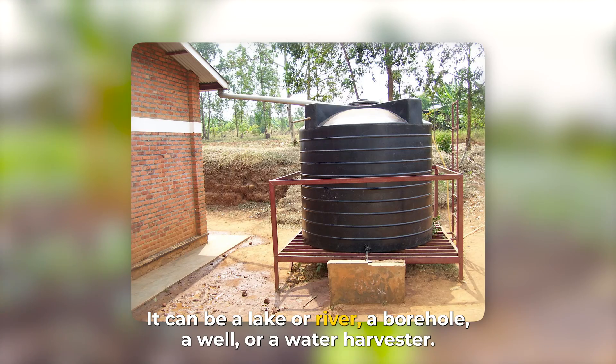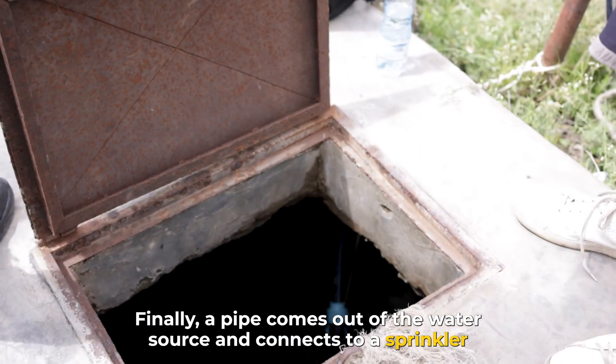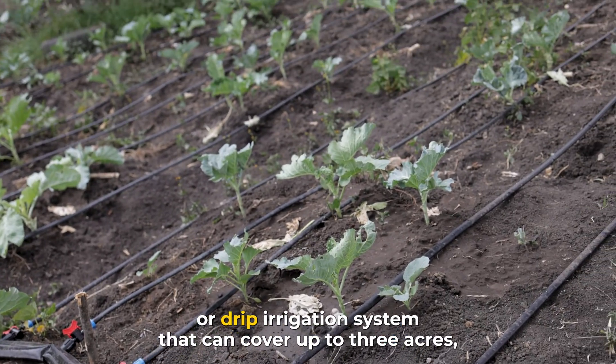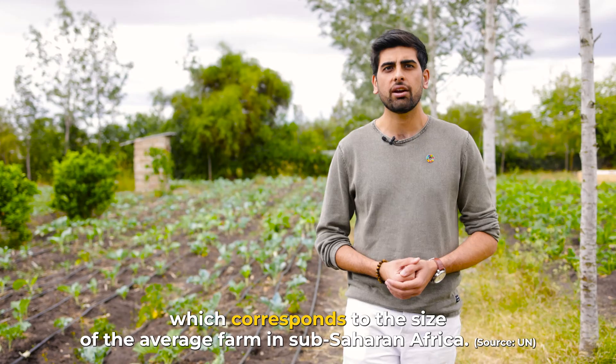It can be a lake, a river, a borehole, a well, or a water harvester. Finally, a pipe comes out of the water source and connects to a sprinkler or drip irrigation system that can cover up to three acres, which corresponds to the size of the average farm in sub-Saharan Africa.